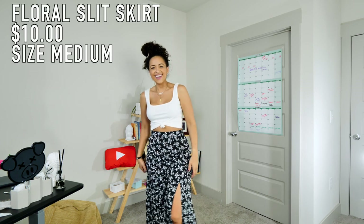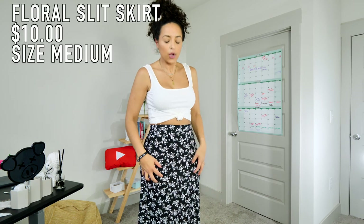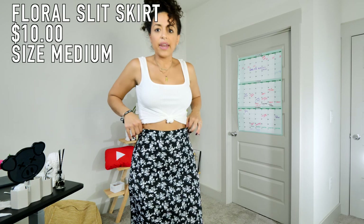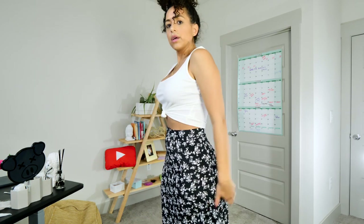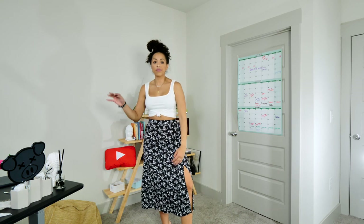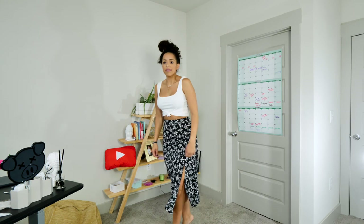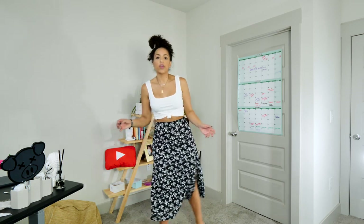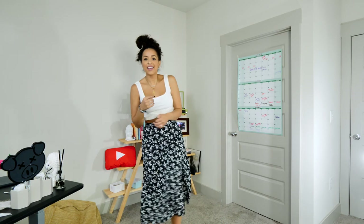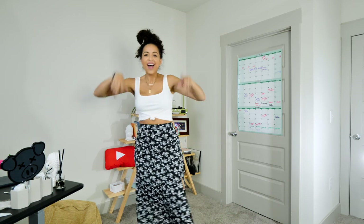Next up we have a skirt — it's black with little white flowers along it and I absolutely love it. It has a zipper on the side and sits on my high waist, so it's a tiny bit small but I can definitely get away with it. It has a slit right here — not high at all, perfect, so you don't have to worry about flashing anyone. This is super flowy, super non-constrictive. This is definitely my favorite haul thus far — skirts for the win.